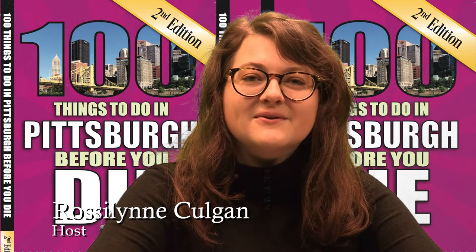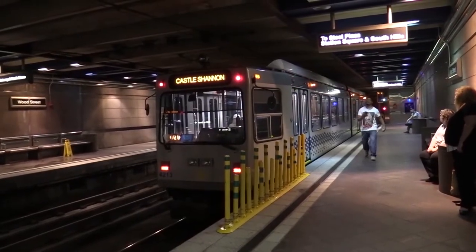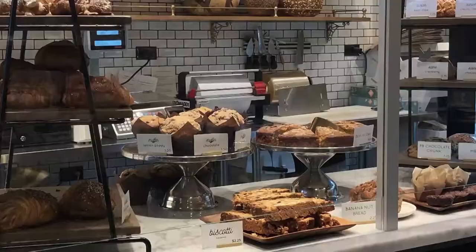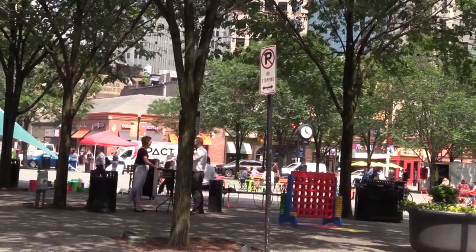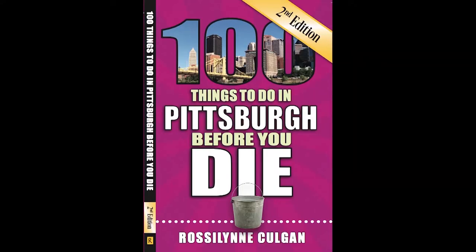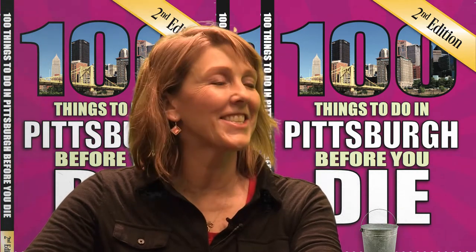We are here with Laura Zyrowski from Missteps. Thanks for being here. It's such a privilege to be here with you. Thanks for the invite.